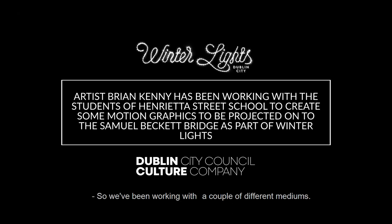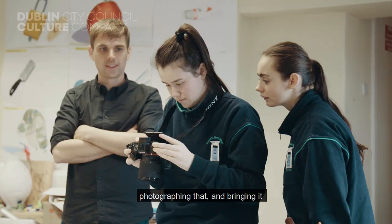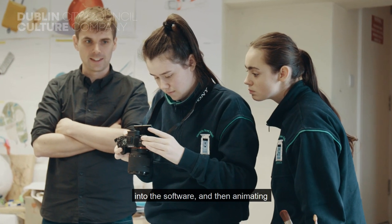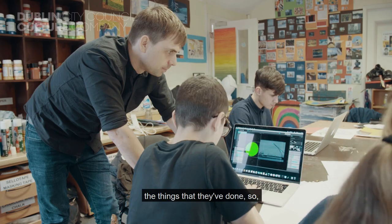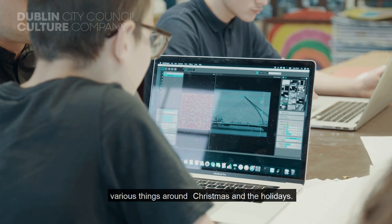We've been working with a couple of different mediums — doing some hand drawing with the guys, photographing that and bringing it into the software, and then animating the things that they've done, including various things around Christmas and the holidays.